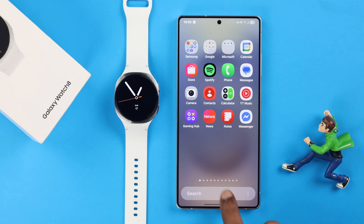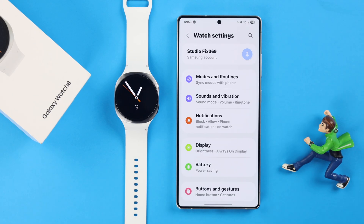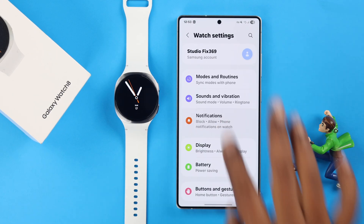For this, open the Galaxy Wearable app. Scroll down and go to Watch Settings. From there, tap on Notifications.